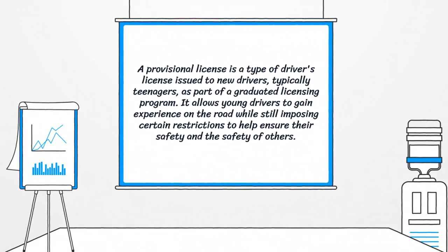A provisional license is a type of driver's license issued to new drivers, typically teenagers, as part of a graduated licensing program. It allows young drivers to gain experience on the road while still imposing certain restrictions to help ensure their safety and the safety of others.